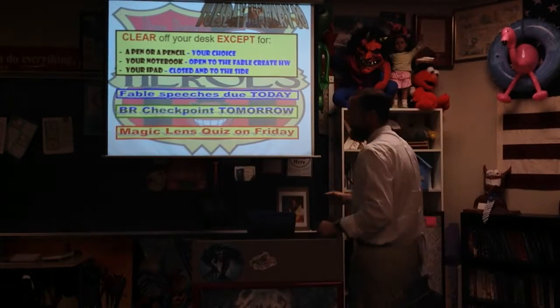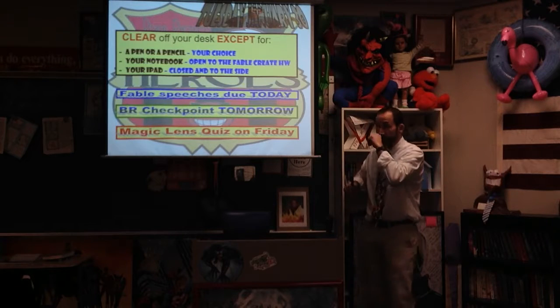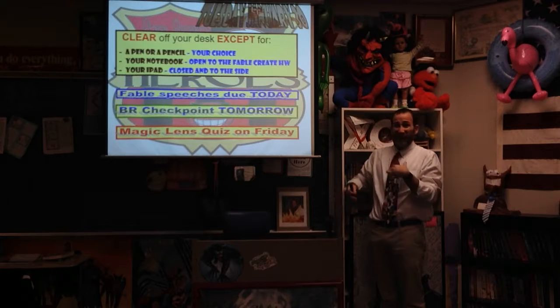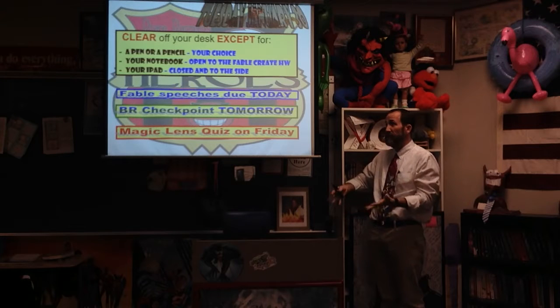Tuesday, January 30th. This is not going to be a long video for those of you who are doing the home game. I just want to give you a little explanation since we begin our speechy things today. Fable speeches are going to begin today. We're not going to be videotaping those because kids and creepiness, but at least I can explain the directions to you.